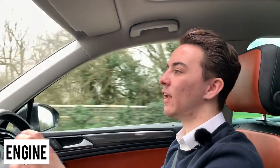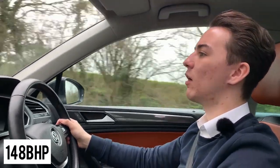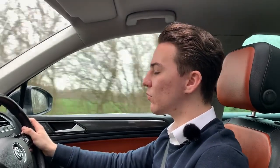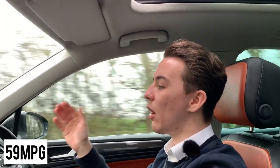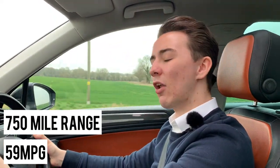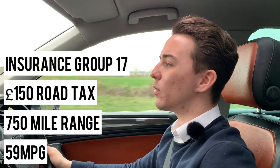This car is front-wheel drive and has a 2-litre TDI engine running 140 brake horsepower with 340 Nm of torque, which is plenty for this car and perfect for long-distance family cruising. Being a diesel it is very economical — on average it will get around 59 miles to the gallon with an estimated fuel range of around 750 miles from a full tank. Road tax costs around £150 a year and the car is in insurance group 17.